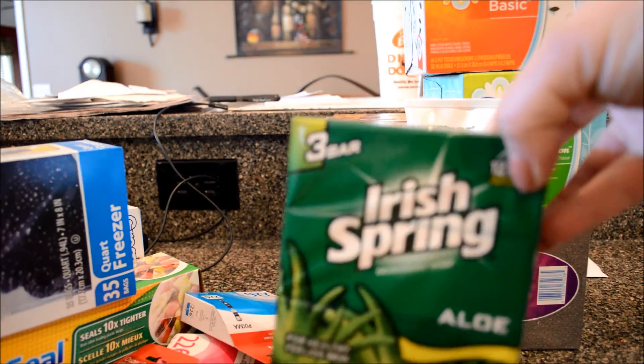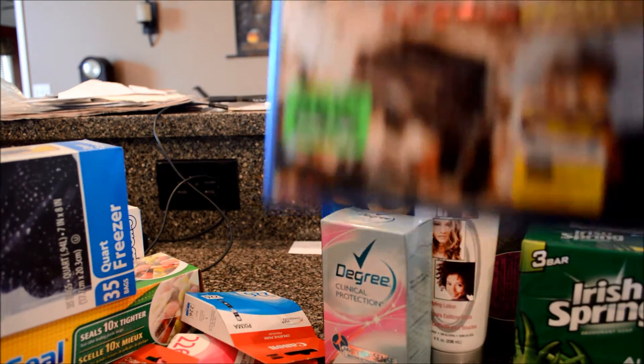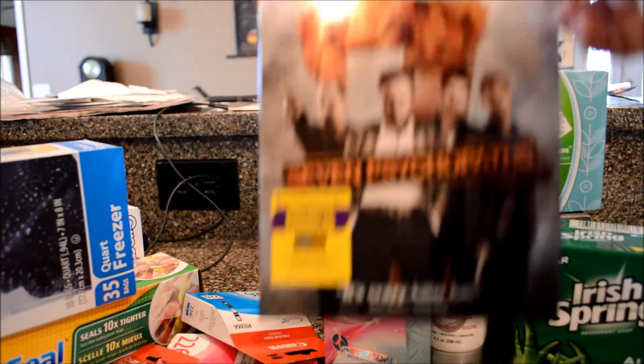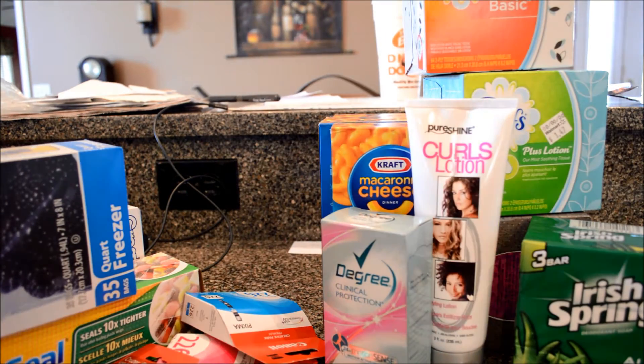Some soap for Dave. Dave picked out a couple new movies — Death Race 3 and Seven Psychopaths. And there's another bag around here somewhere, or did he leave it in the car?